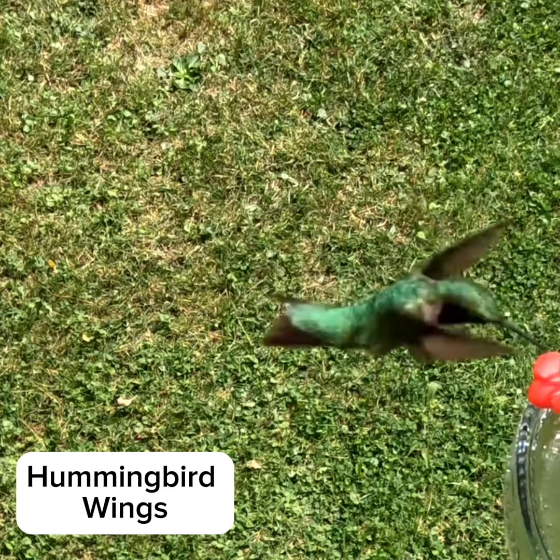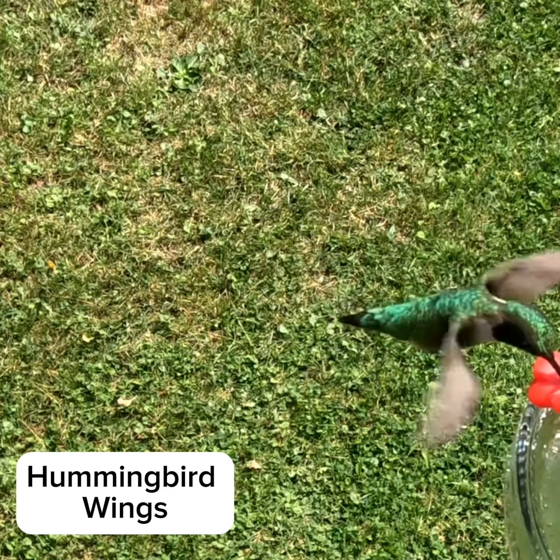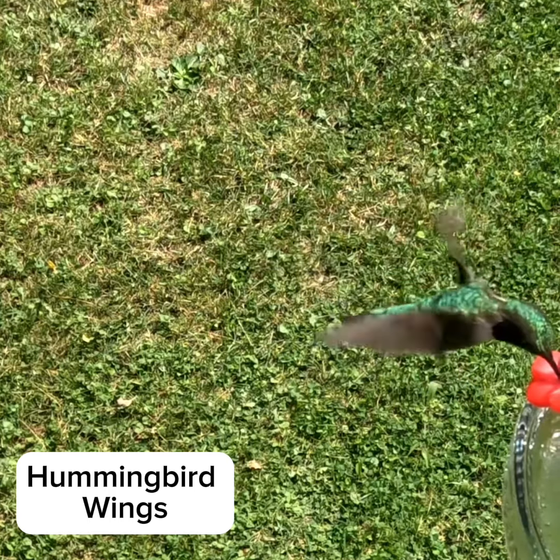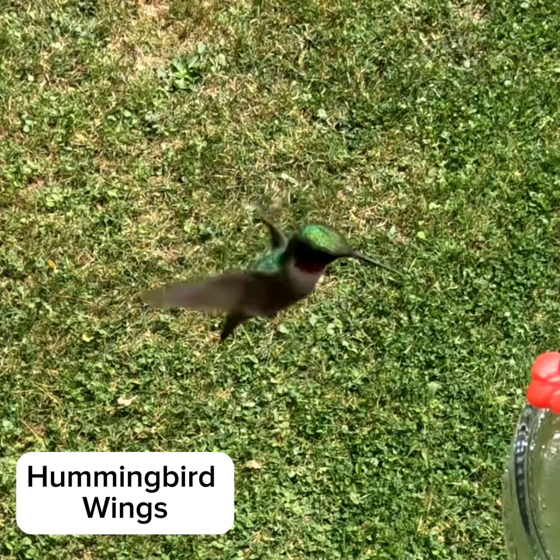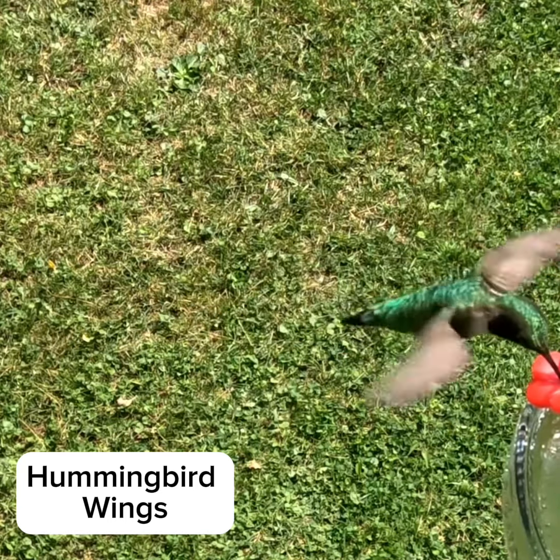Hummingbirds' wings are unlike those of any other birds. They are able to move in a figure-eight pattern. They are built for optimum speed, agility, and gain lift from both sides, allowing the birds to hover and fly backwards and even briefly upside down.